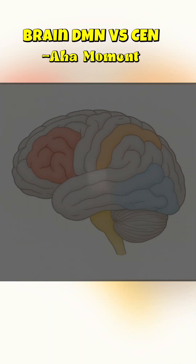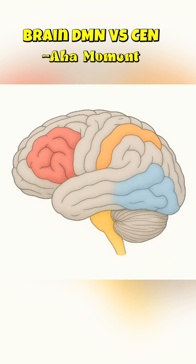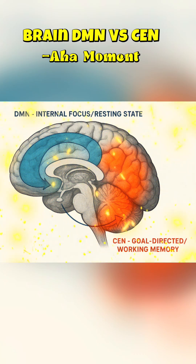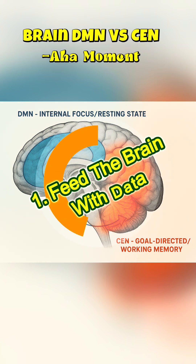Step 1: High-focus input. When you intensely analyze a problem, your brain is running on the central executive network, or CEN. This network, centered in the prefrontal cortex, is responsible for logic and concentration. You must first engage this network, feed your brain all the data, and exhaust your conscious resources. This step is about defining the question clearly.